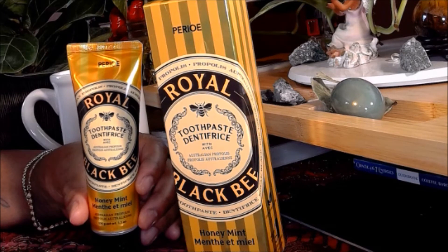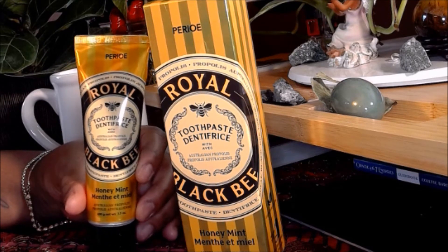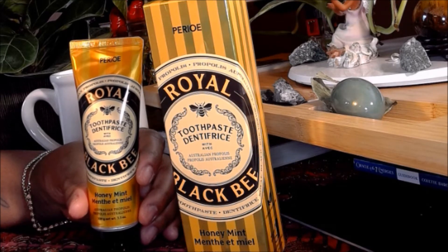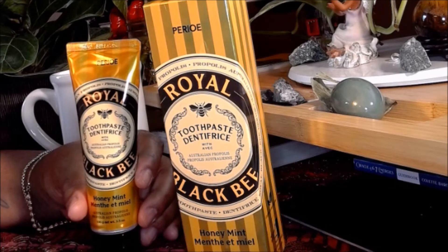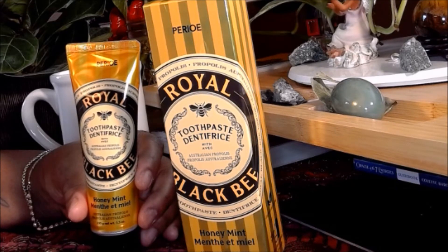For those of you who just like nice-looking things on your vanity, look at this beautiful black and gold packaging — it's really nice. If you want this toothpaste, there's a link in the information box. I'll also link a supplement for royal jelly, and I'm going to see if I can find a patch or a gel capsule for it.